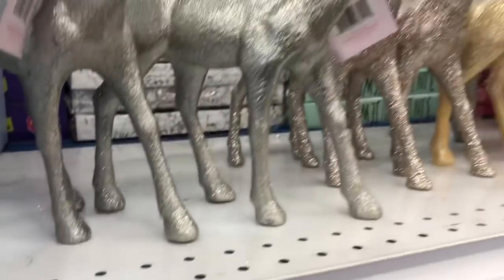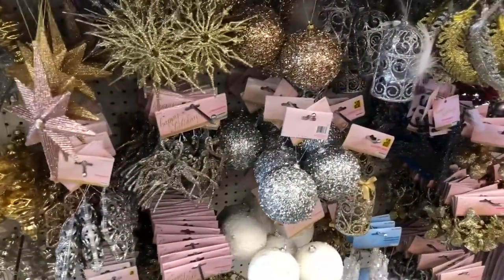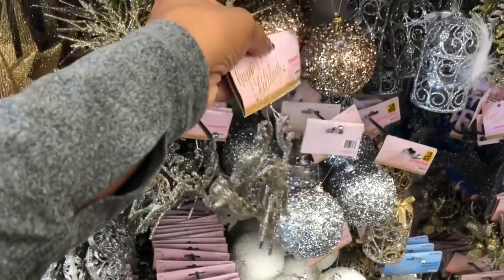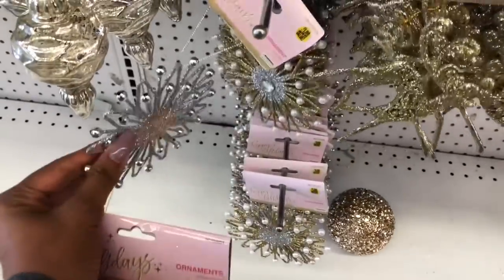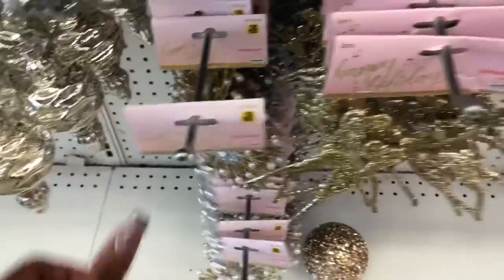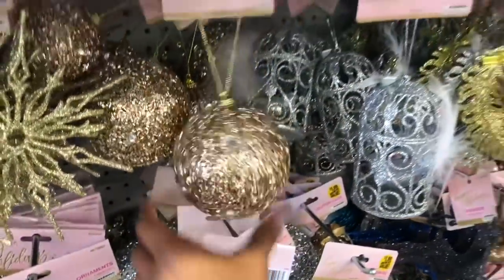You get two of them for 99 cents — what a great deal! Now these are $1.99, and I'm not into paying more than 99 cents. Those are pretty, I like those — you get two of them for 99 cents. I like the gold ones. Oh, $1.99? No. I love those at 99 cents — these have pearls on them, these have little diamonds.